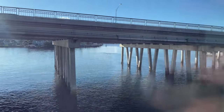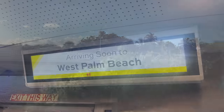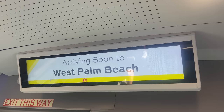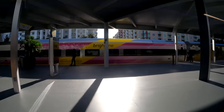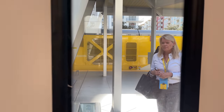Triple-digit speeds come to an end as we approach our first stop in West Palm Beach. As we come to a stop, Bright Pink pulls out on the adjacent platform with the inaugural northbound run to Orlando. The door slides away and we grab a breath of fresh air before continuing on to Miami.